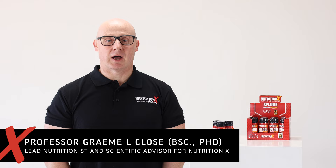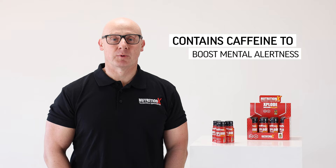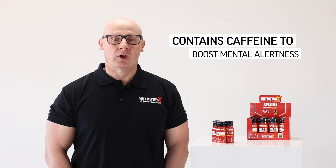This is Explode, our high caffeine pre-exercise pre-trainer. Caffeine is one of the most studied ergogenic aids and has been shown to have profound effects on our physiology. We used to think that the main effect of caffeine was having direct physiological effects in the muscle, but we're becoming increasingly aware that the benefits of caffeine are much more cognitive and will help to reduce the perception of effort during exercise and give us more mental alertness.